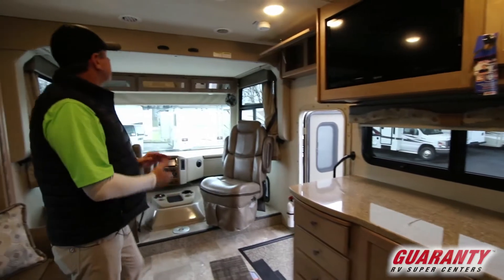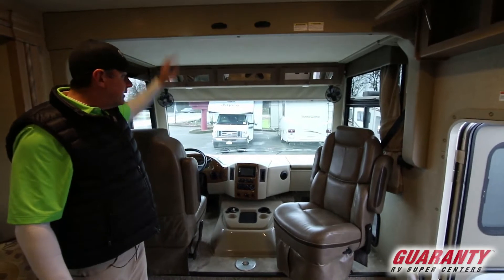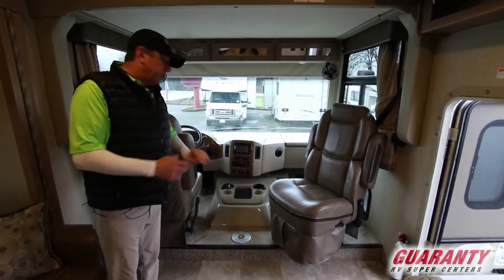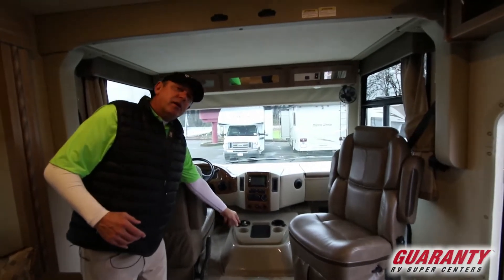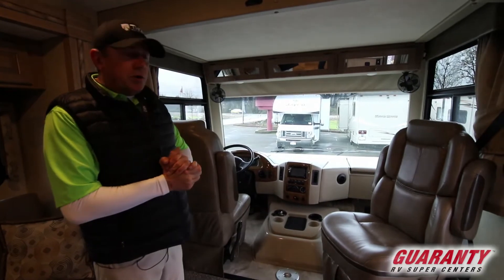Again with the 31S and with Thor, we're going to have that extra bedding here that comes up and down — it is a full-size bed. As you can see, the captain chairs all turned. This unit even has an extension here for an extra table for sitting, having your morning coffee if you'd like. Just a real nice coach.